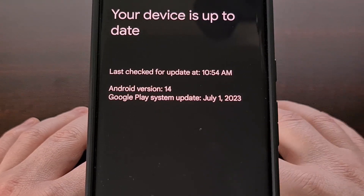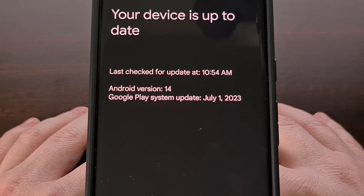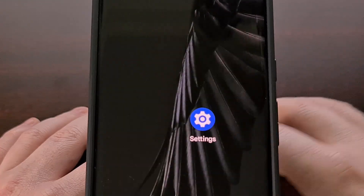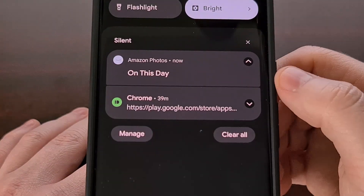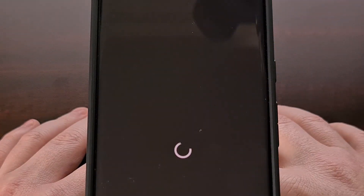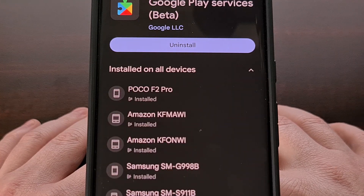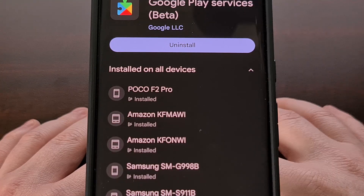After you have installed the latest Google Play system update, you will then want to install the latest version of the Google Play services application. The easiest way to check on this app is to visit the direct page in the Google Play Store. You could also find it in your app list from within the settings application and then tapping on the Play Store shortcut at the bottom.